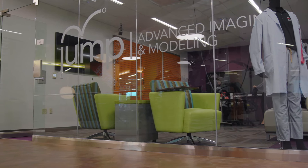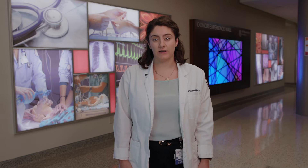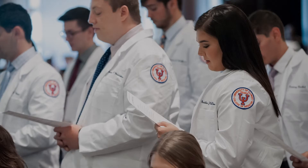Students, residents, and faculty can come here to practice skills and procedures in a realistic environment to simulate clinical medicine. JUMP has many different rooms all with varying features as well as a large auditorium and lecture hall. This is also where UICOMP holds its white coat and award ceremonies.